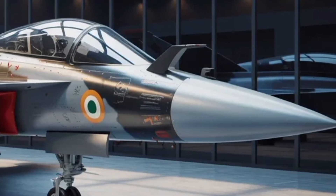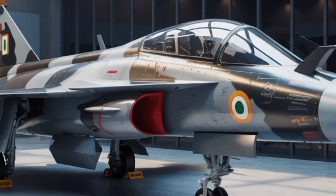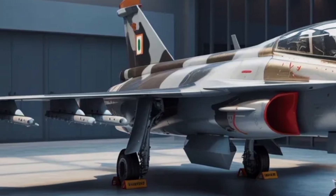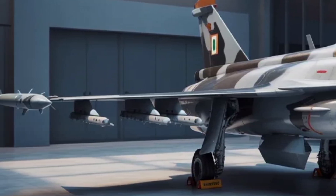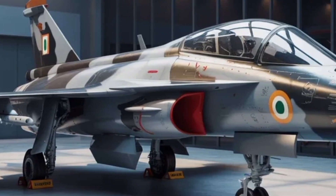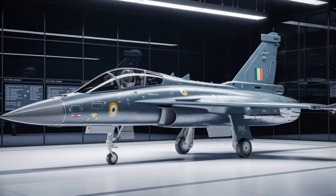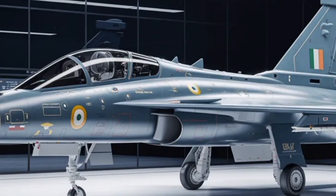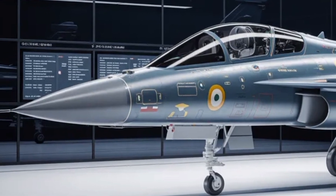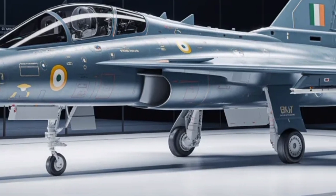In terms of weapons versatility, the Tejas Mk2 is expected to handle a vast range of armaments. Beyond Indian-made missiles such as Astra, it will be compatible with international weapons systems through modular interfaces. Precision guided bombs, anti-ship missiles, and even potential integration with the BrahMos NG will make the Mk2 a true multirole aircraft. Its 11 hardpoints provide flexibility for different mission profiles — air combat, deep strike, or maritime attack. The combination of longer range, stronger thrust, and larger payload makes the Mk2 suitable for diverse missions without the need for mid-air refueling for shorter operations.